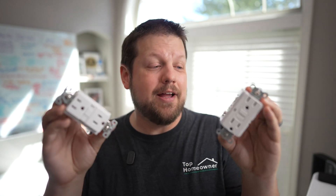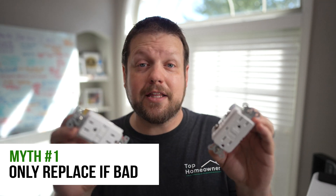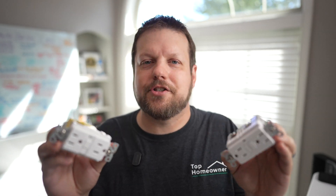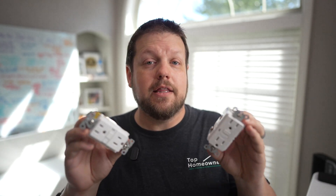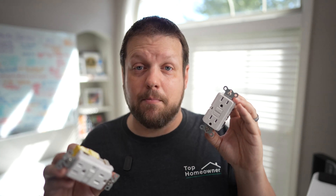The first myth is this belief that these devices last forever, and that's simply not true. These devices have electronics inside of them to provide the protection that's needed, and like any other electronic device, that protection can wear out over time. It's recommended that you test these devices regularly — GFCI devices every month, and AFCI devices every year.